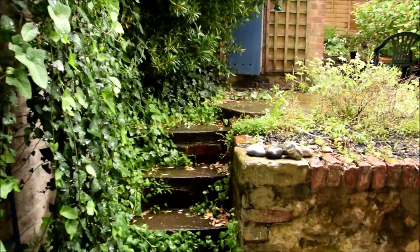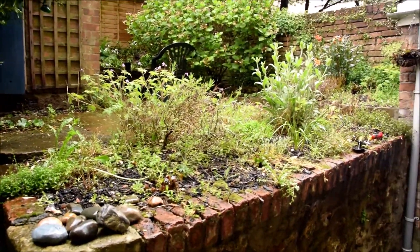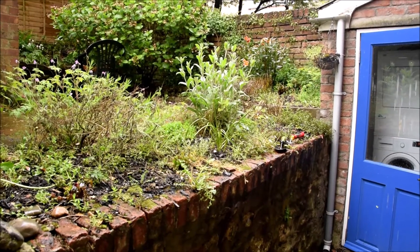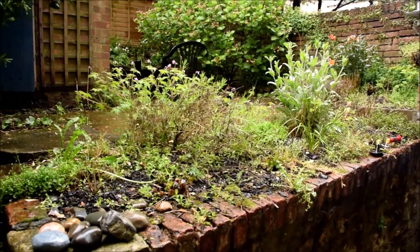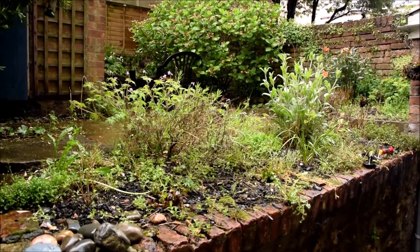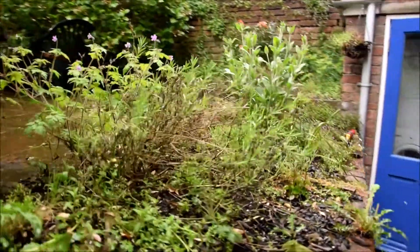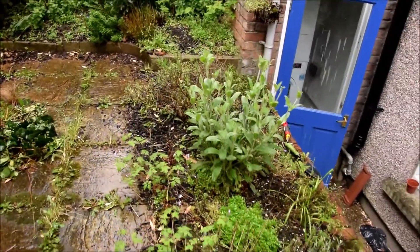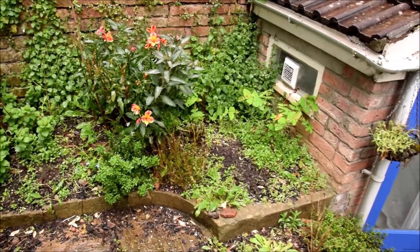I thought I'd show you the garden in the rain for a change. Usually I only come out when it's nice with the camera, but obviously life isn't actually composed of the moments where you think 'oh it's lovely and sunny, there's some beautiful light catching that plant, I'll grab my camera.' So here's the reality. I actually quite like my garden in the rain because it's England, and I'm used to associating rain with lushness and greenery — I do find it feels sort of lush.